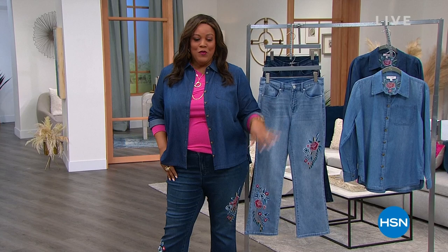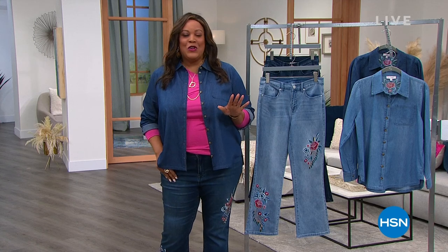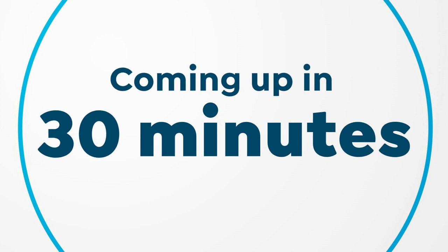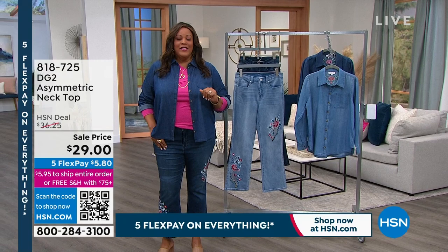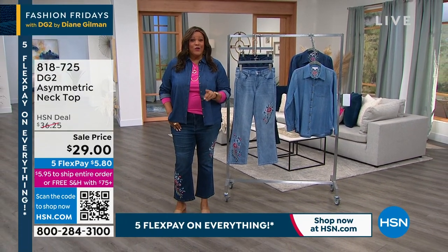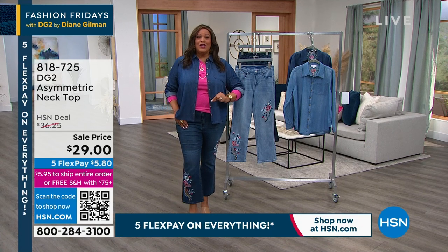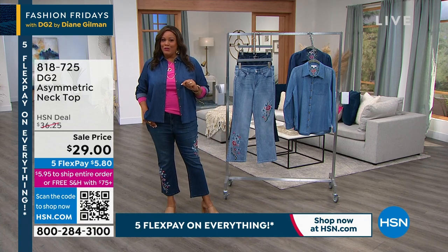We have brand new fashions. Do you like these jeans? They're coming up with the embroidery. We have a fantastic show for you because we have five FlexPays on everything, so you're going to pay one low price to get everything home. We also have a flat shipping rate of $5.95, and everything in your cart can ship for $5.95 — unless you get to $75, then it is free shipping. We also have take $50 off your first purchase because of President's Day. We have the weekend sale starting right now. When you apply for your HSN card, you get $50 off, and you just may want to do it on this first item I'm about to show you.